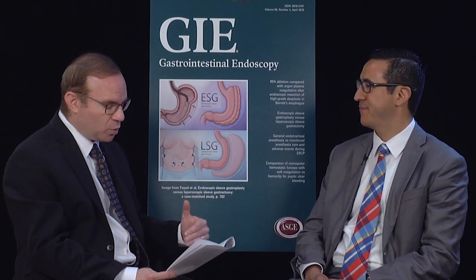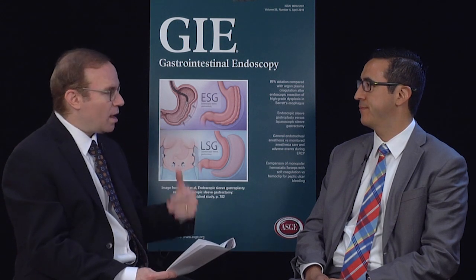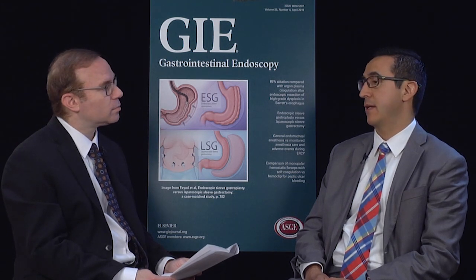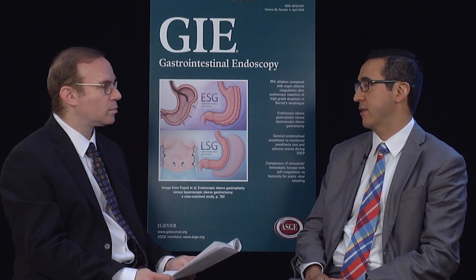And you compared PEG versus PEG plus simethicone. Yes. The endoscopist was blinded. Did you record the procedures? No. The performing endoscopist was instructed on how to take pictures and when, and he or she assigned a score at the time of the procedure. Those pictures were then reviewed by a second endoscopist who was also blinded to the preparation, and he or she would give their scores. Then we compared if they were agreeing with each other at the end of the study.